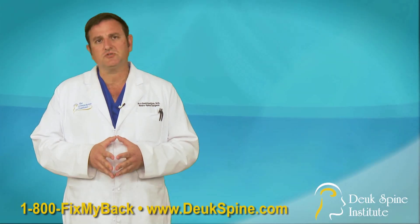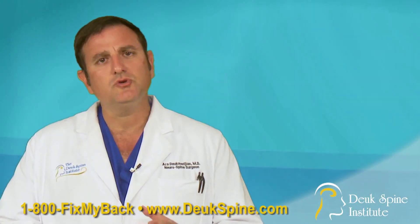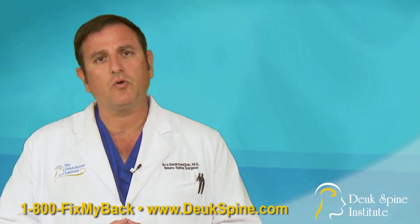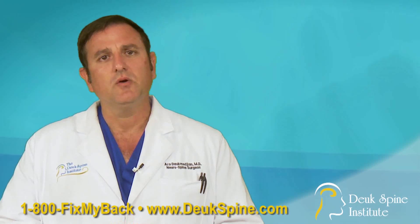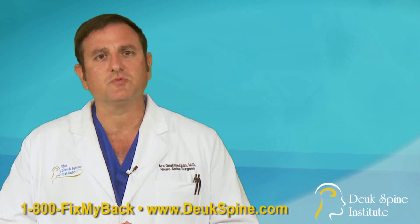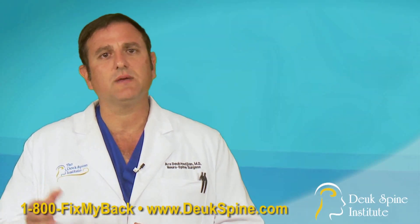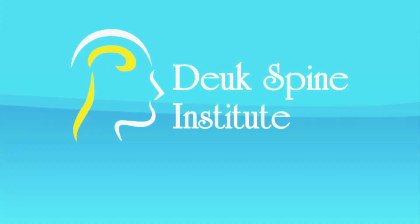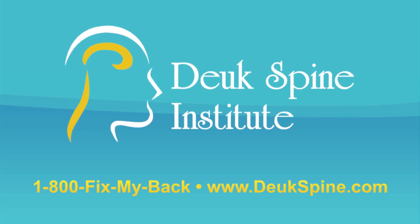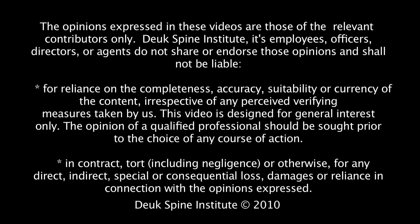You can get more information about Facet Syndrome by visiting our website, dukespine.com, or call us at 1-800-FIX-MY-BACK or 1-800-FIX-MY-NECK. One of our receptionists will talk to you about your options. I'll be happy to review your films with you and discuss what the next step will be to getting rid of your back or neck pain. Thank you.